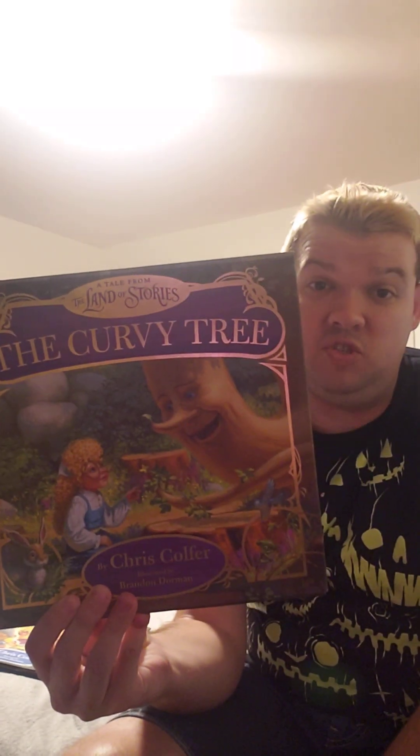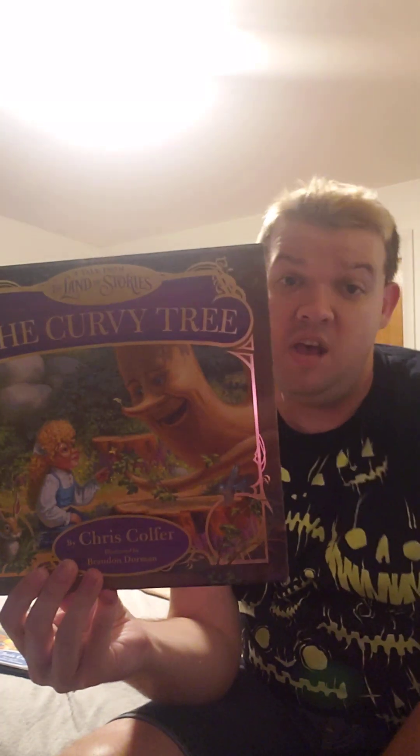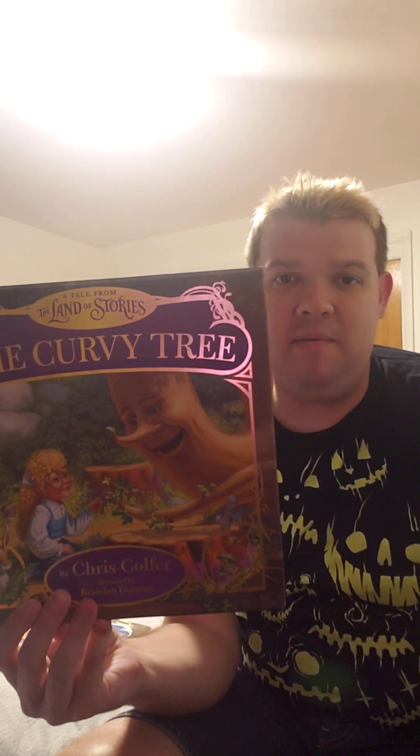The next book is The Curvy Tree. This is kind of like a childhood story that Connor and Alex's father would tell them when they were younger. It's about a little girl who feels different from everyone else in her village until she meets a unique-looking tree in the woods, who helps her embrace what it's like to be different and that no one is the same. I respect that message and I hate all the ignorance that's out there — it's okay to be different and love showing off your freak flag.